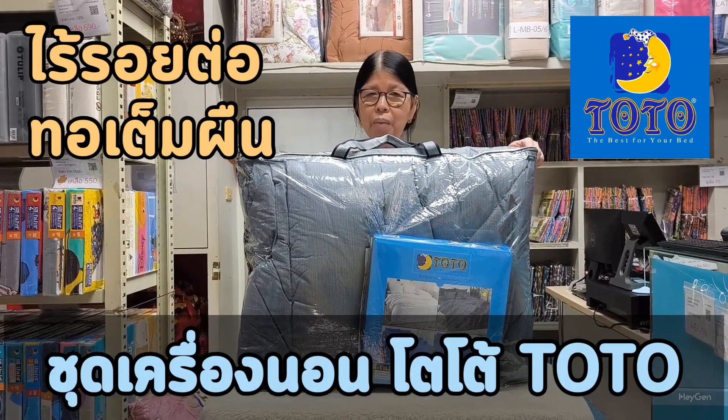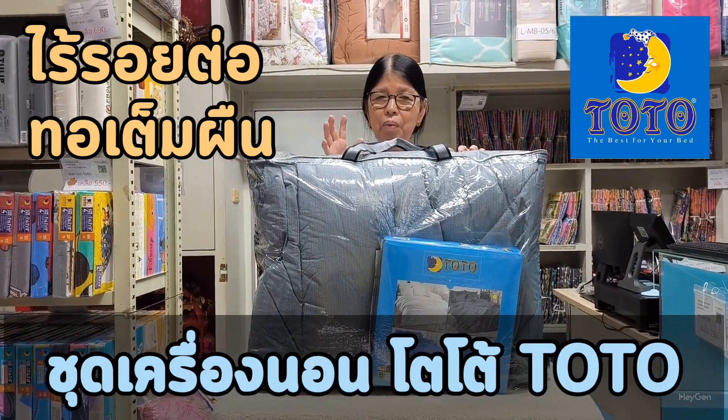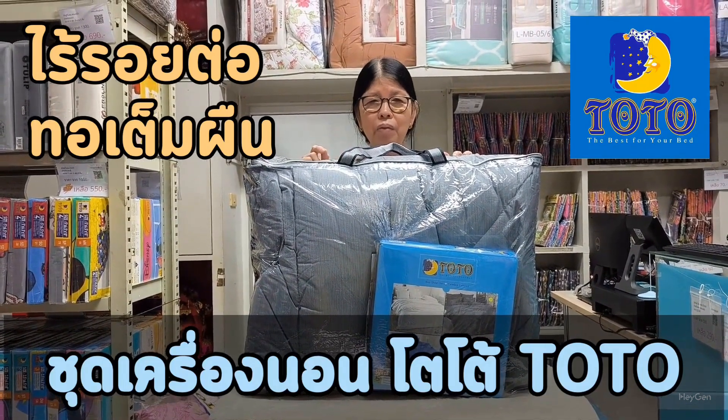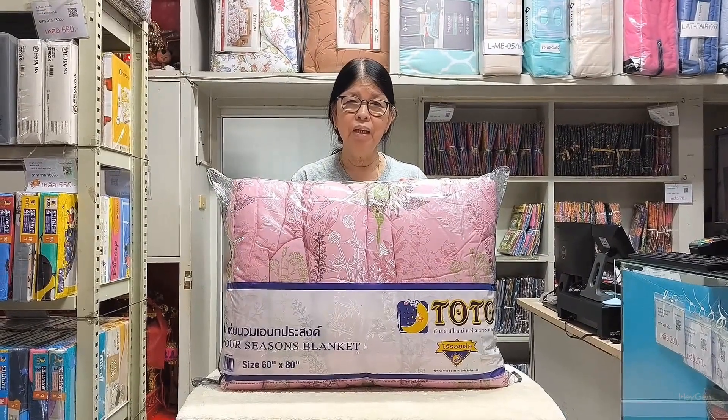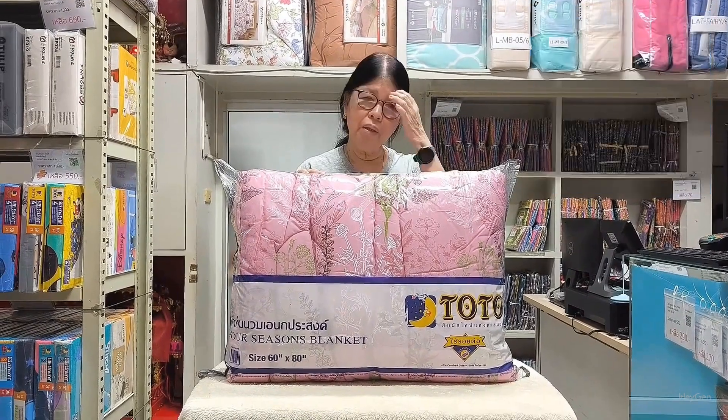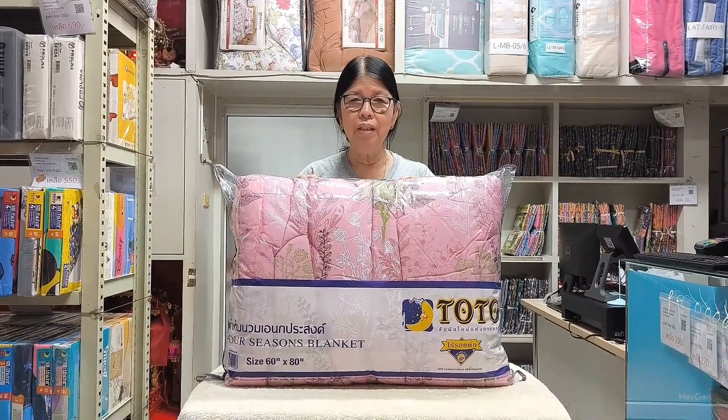You can rest assured with Toto's bedding set. It is lint-free, non-pilling and seamless, making it very appealing. Moreover, it becomes softer after washing. Today, let's take a look at the bedding set from Toto Moon, which is made from synthetic fibers with 40% cotton and 60% polyester.